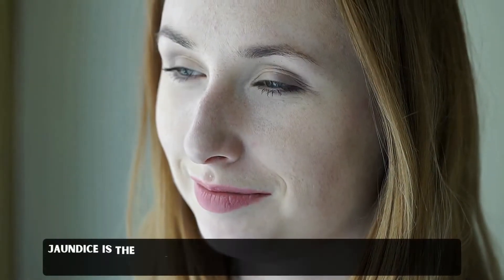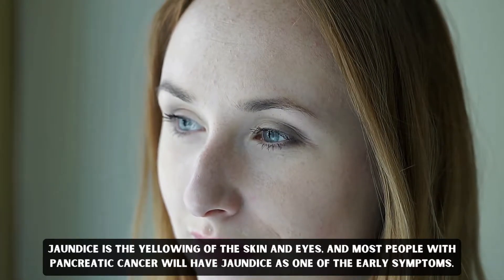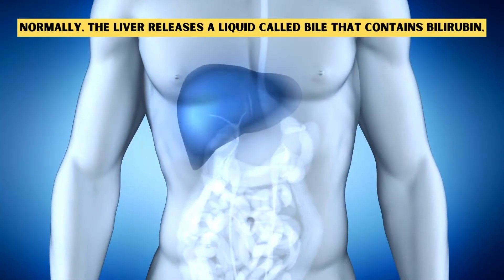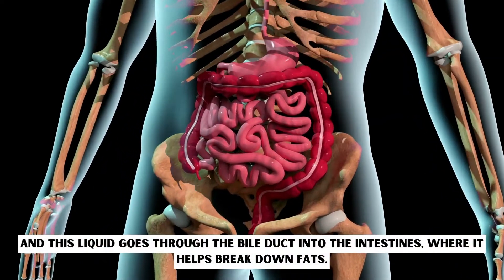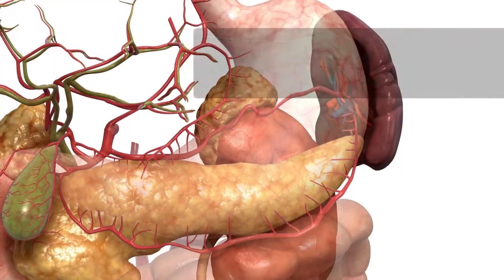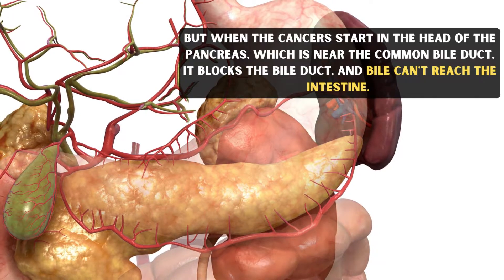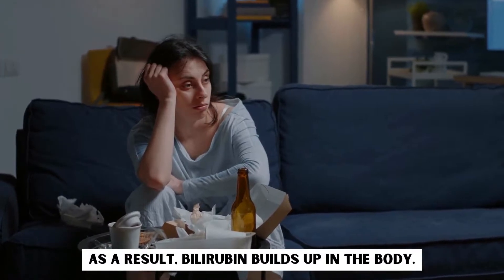Jaundice is the yellowing of the skin and eyes, and most people with pancreatic cancer will have jaundice as one of the early symptoms. Bilirubin is a dark yellow-brown substance made in the liver. Normally, the liver releases a liquid called bile that contains bilirubin, and this liquid goes through the bile duct into the intestines, where it helps break down the fats. But when the cancer begins in the head of the pancreas, which is near the common bile duct, it blocks the bile duct and bile can't reach the intestine. As a result, bilirubin builds up in the body.